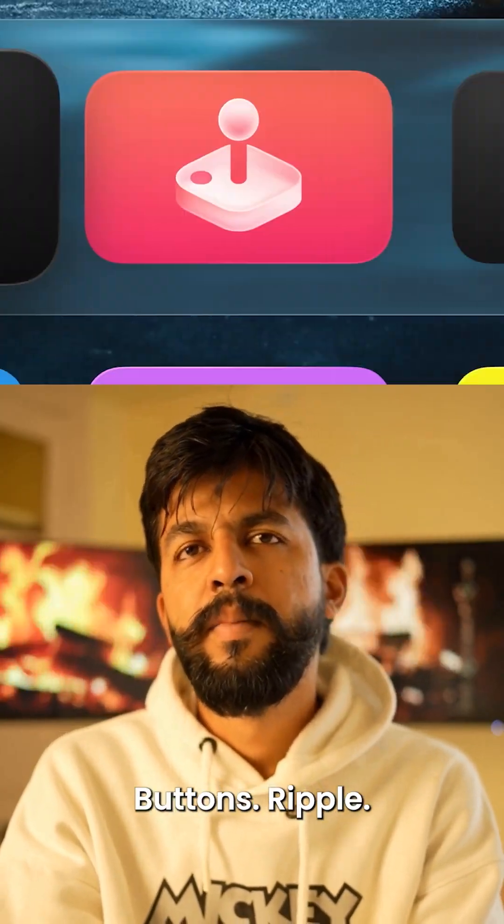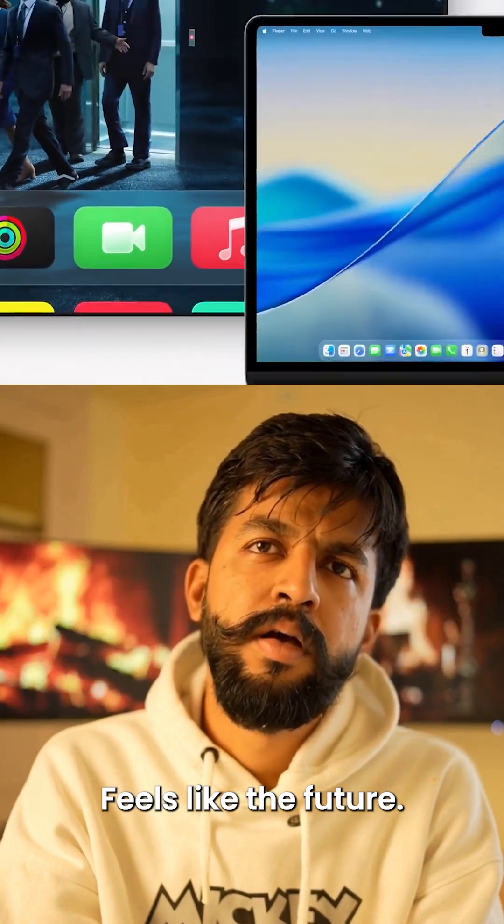Menus float, text glows, buttons ripple. Feels like the future? It is.